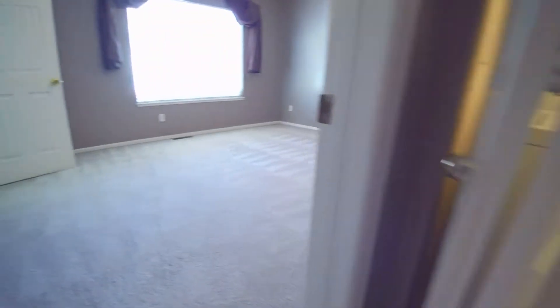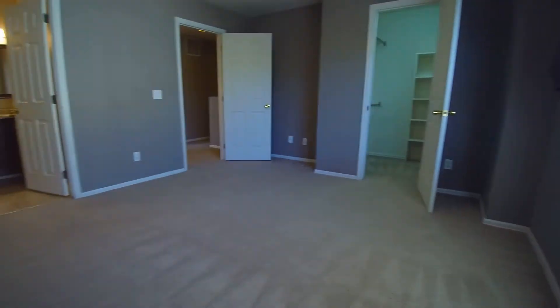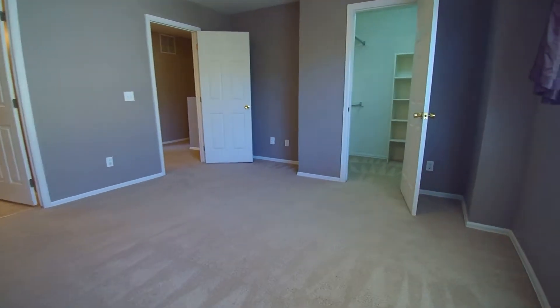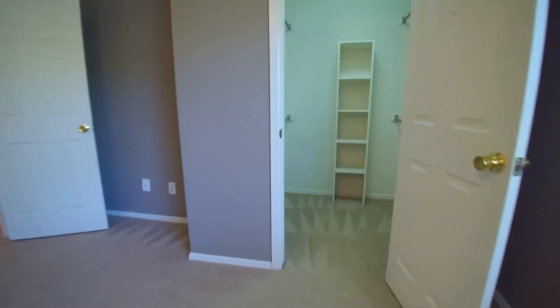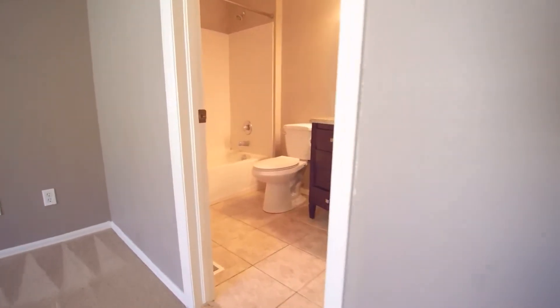We have another bedroom over here with a large walk-in closet — nice walk-in closet on this one as well. There's another updated bathroom with beautiful tile work.